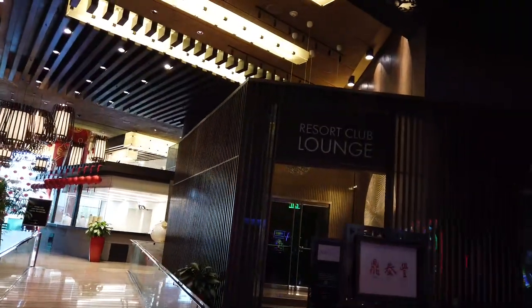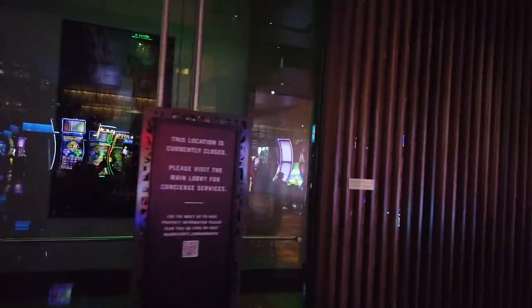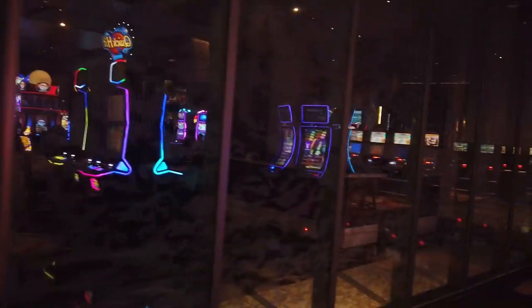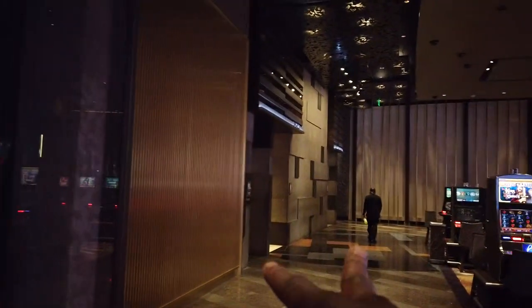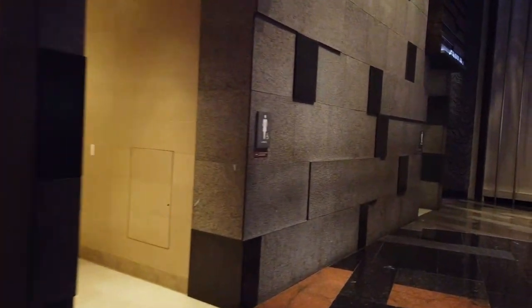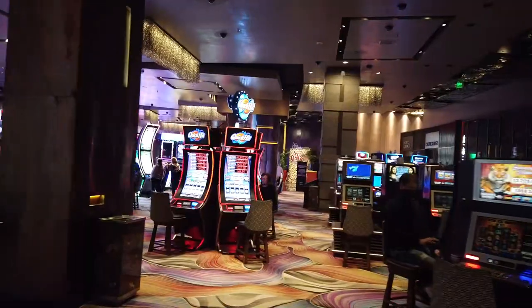Also to the left is the resort club lounge, which is actually included in your package if you get a resort club room. Those are usually about $125 per person per day, so keep that in mind when you're making reservations. Ladies' and gentlemen's rooms are right over here. This is one huge area — we're coming back around to the front lobby, since we missed it coming in through the back area from Park MGM and Vidaro.